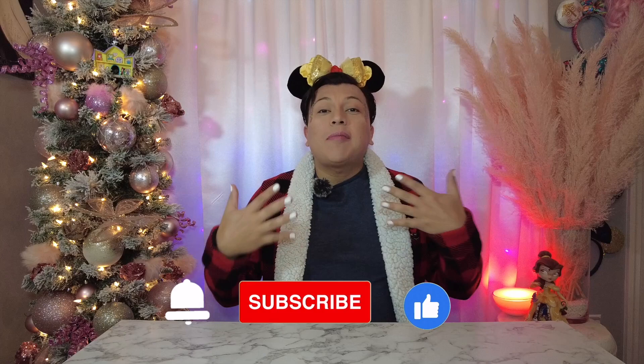Hey everyone, it's Jose with the Crown Princess Academy, back for another Loungefly lunchtime! Today we're doing one of my favorite movies and one of my favorite collections, which is Beauty and the Beast. It's probably my favorite movie ever, and it's also one of my more extensive Loungefly bag collections — we have 14 bags to look at.